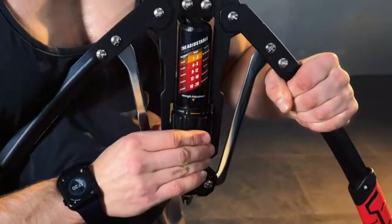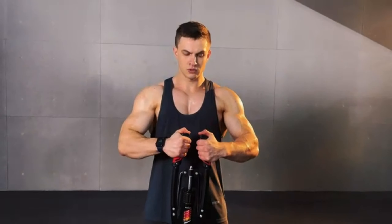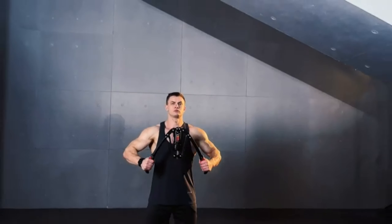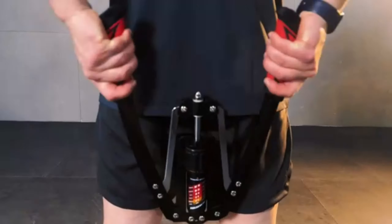Switching gears a bit, let's talk about fitness and health. The Yes For All U-Shape Twister Arm Exerciser is a fantastic gadget to keep in your home gym. It's a simple yet effective tool to tone and strengthen your arms. The U-Shape design offers multiple grip options, making it perfect for anyone looking to enhance their upper body strength.